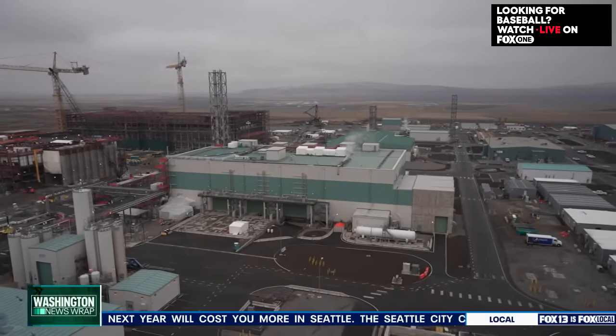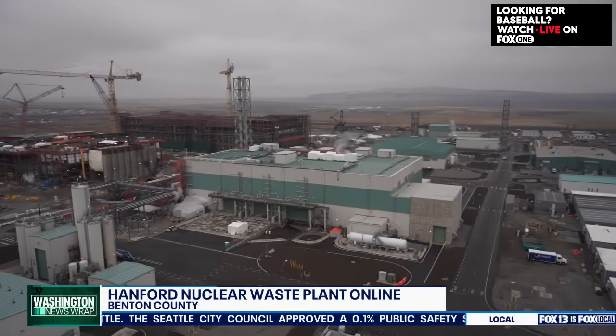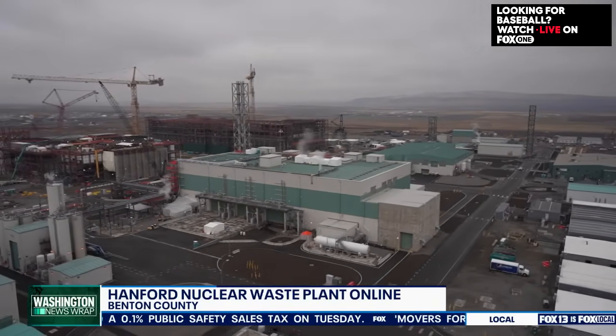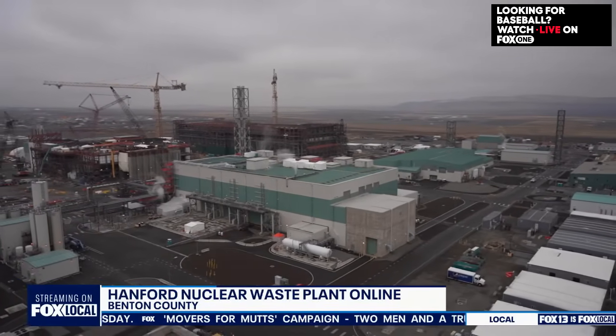Leaders in our state are calling it a historic day. On Wednesday, the Hanford vitrification plant started processing radioactive waste into safer material. It's the culmination of a years-long effort to clean up the Hanford nuclear site. To dig more into this process, we're joined by David Replog of the Tri-City Development Council. Thank you for being here, David.